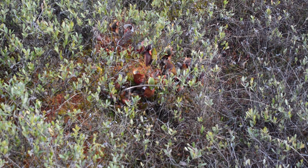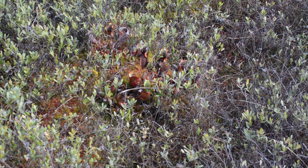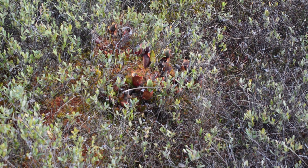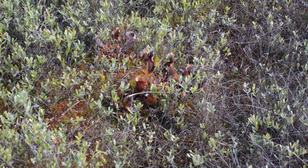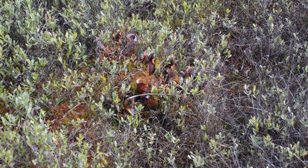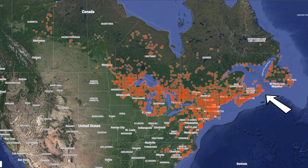Despite the common assumption that carnivorous plants are only found in far-away, remote, tropical jungles, Sarracenia purpurea is a northern-trending species — the farthest north-occurring member of its kind. It is especially abundant in the Canadian Maritimes, New England, New York, New Jersey, and the Great Lakes region, and is found as far north as northern Ontario and Quebec.